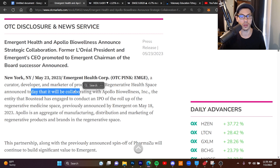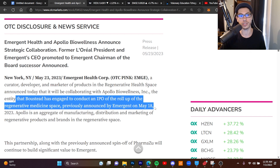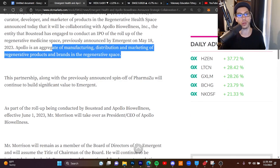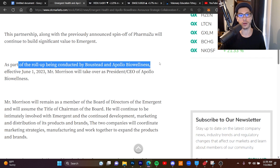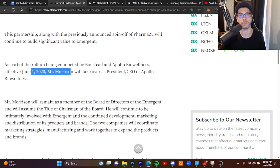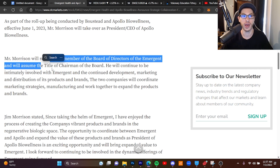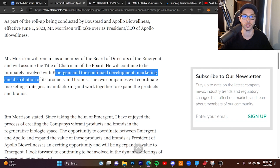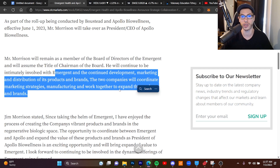There is a change of management to go over: Emergent Health and Apollo Bio Wellness announced a strategic collaboration. The former L'Oreal president and Emergent CEO has been promoted to chairman of the board, with a successor announced. They will be collaborating with Apollo Bio Wellness Inc., the entity engaged to conduct an IPO of the roll-up of the regenerative medicine space previously announced by Emergent on May 18, 2023. Effective June 1st, Mr. Morrison will take over as president and CEO of Apollo Bio Wellness, while remaining a member of Emergent's board of directors and assuming the title of chairman of the board. He will continue to be intimately involved with Emergent and the development, marketing, and distribution of their products and brands.